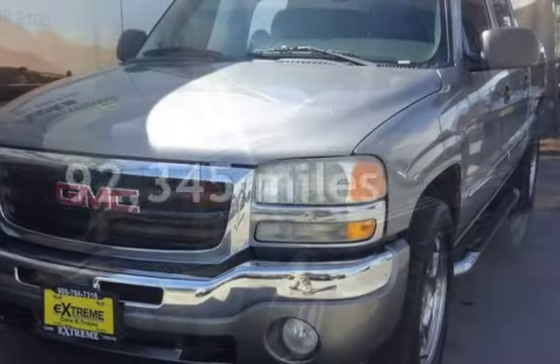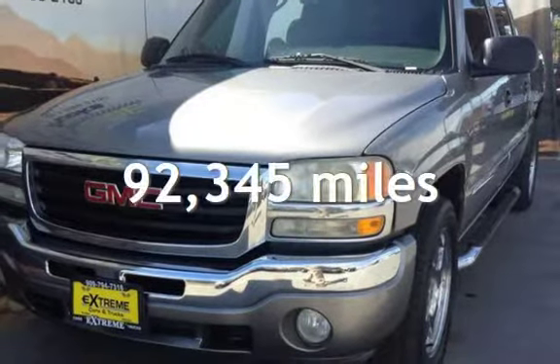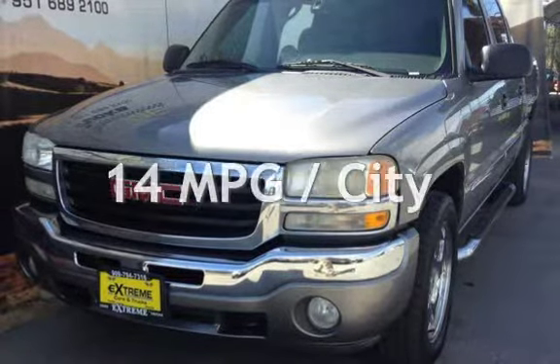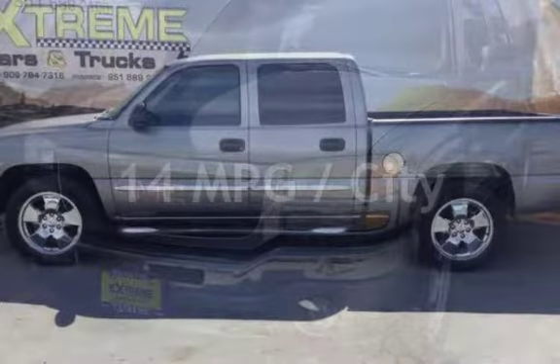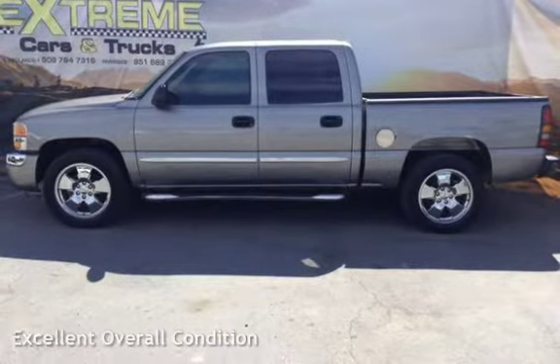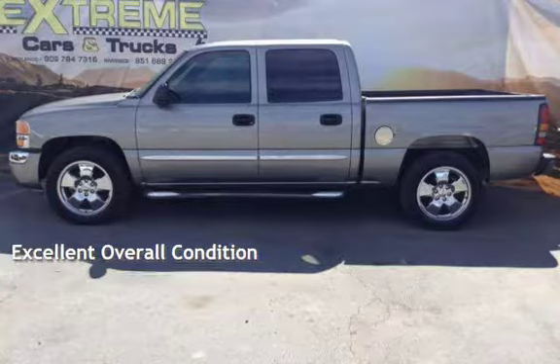This GMC has less than 93,000 miles on the odometer. Estimated fuel economy for this vehicle is 14 miles per gallon in the city and 19 miles per gallon on the highway. This vehicle is in excellent overall condition.